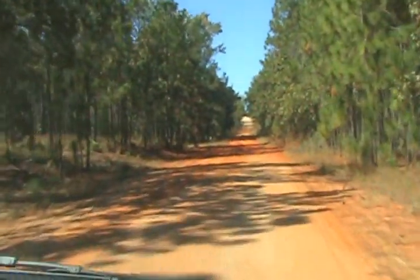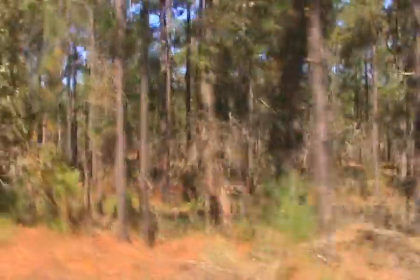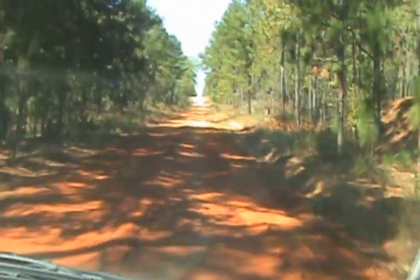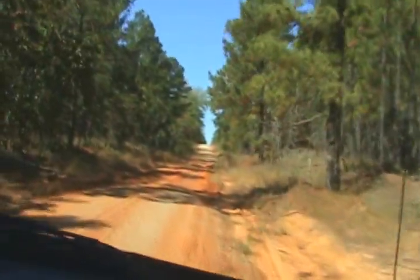Alright guys, we're road cruising for the southern hognose snake and as you can see we're in prime habitat — sandhill habitat, very spaced out, very open, lots of ground cover, sandy soils for them to burrow in. Basically all we got to do is just cruise roads and maybe we'll find one, hopefully. That's the whole goal.